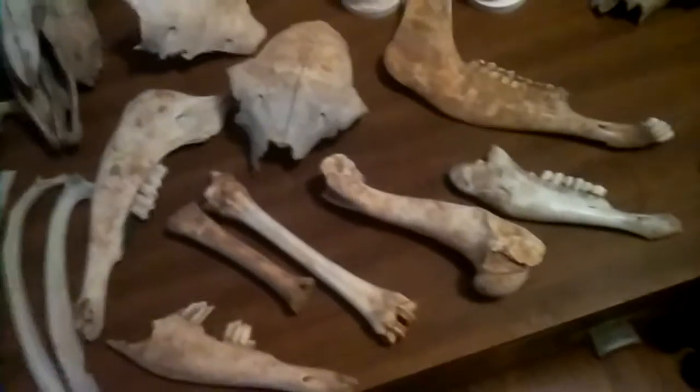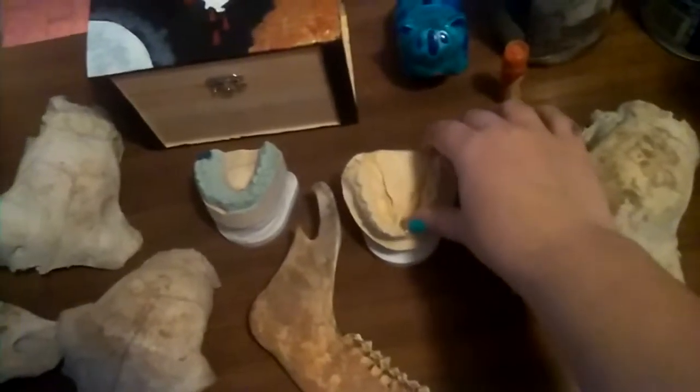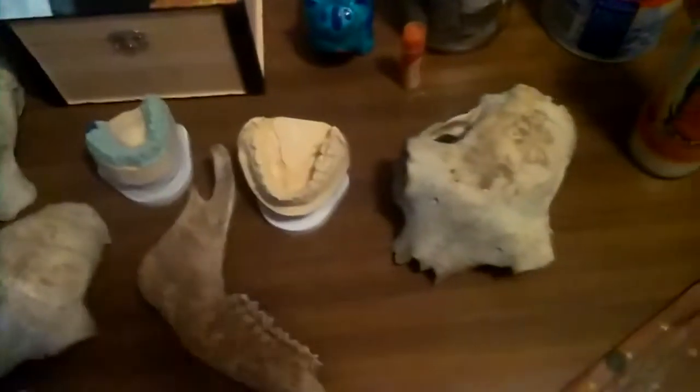These come from legs and stuff. Up here I have these teeth molds — they're kind of odd, they're kind of interesting. They're my lovers. This one's blue because he got a gold tooth put in, so that's pretty cool. That's exciting.